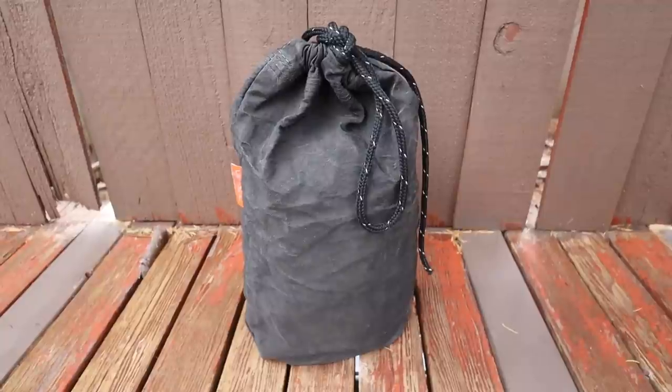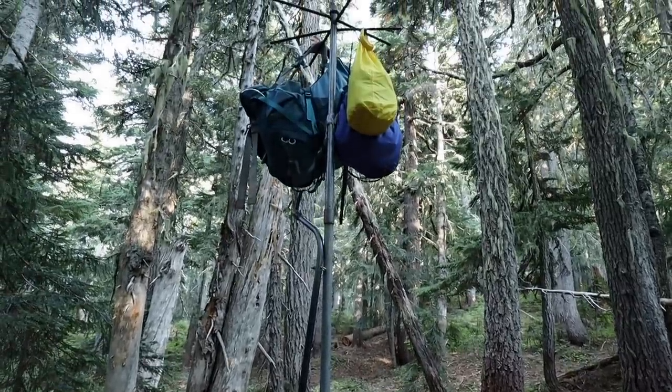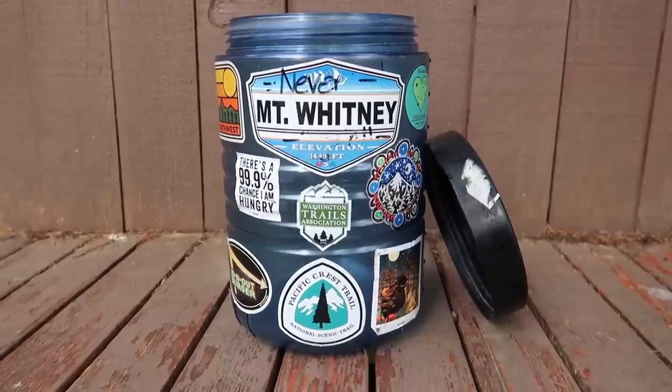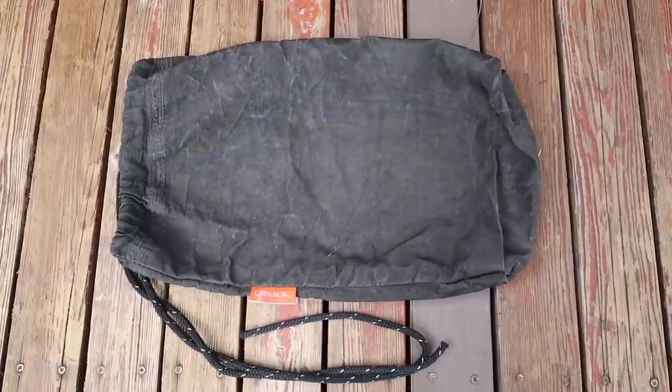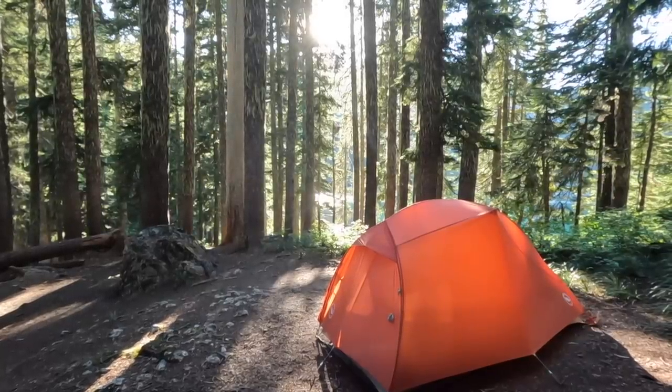Whenever you're out on trail, make sure you properly store your food. Don't sleep with your food in your tent — ever. Instead, carry your food and scented items in either a rodent-proof, bear-proof food bag, use a hard-sided bear canister, or know how to properly hang your food at camp. If there are bear poles or metal bear lockers available at camp, use those. Hard-sided bear canisters were not required for this section of the PCT, and there weren't any bear poles or metal bear lockers at any tent sites. For this trip, I kept my food and scented items stored in a 10-liter Ursack — a rodent-proof, bear-proof food bag. At camp, I made sure to keep my Ursack out of my tent and at least 100 feet away from where I was sleeping.